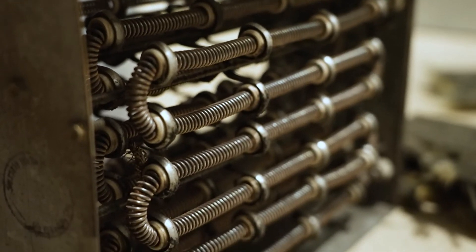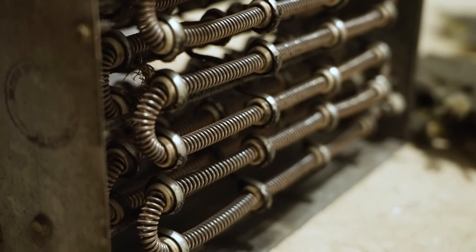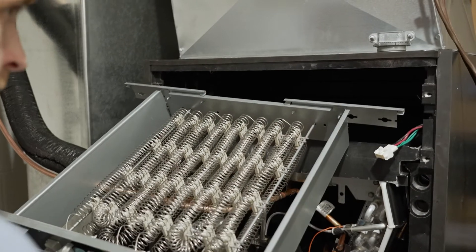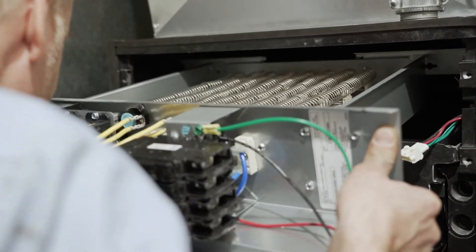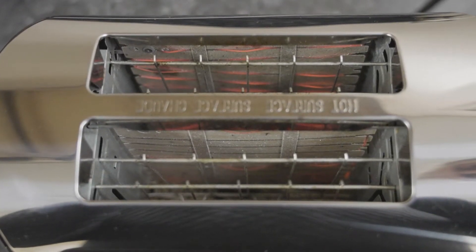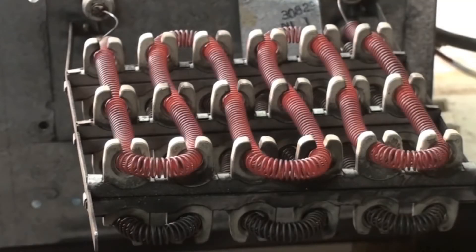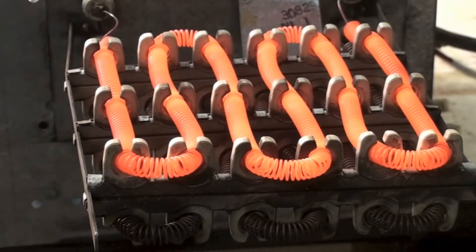On the other hand, electric furnaces heat the air using electric heating coils, also known as heat strips. In most applications, they are used as auxiliary heat or emergency heat when a heat pump cannot provide enough heat on its own. In a way, it works a lot like a toaster — electricity runs through a series of coils that get superheated, and the air is then warmed as it passes through the coils.